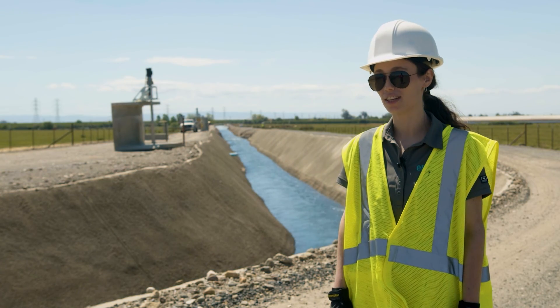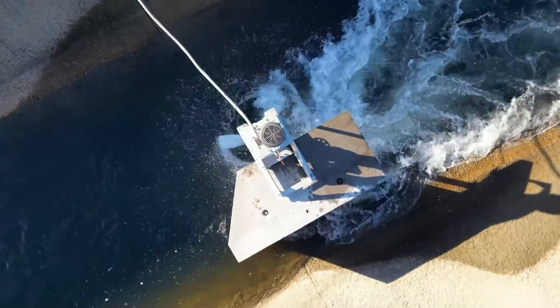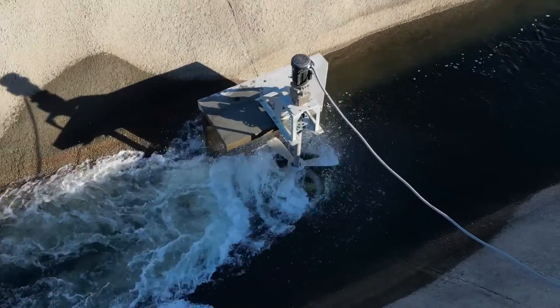We're installing four hydrokinetic turbines today. They'll be generating power based on the kinetic energy of the water, so the faster your water goes, the more power we can produce.